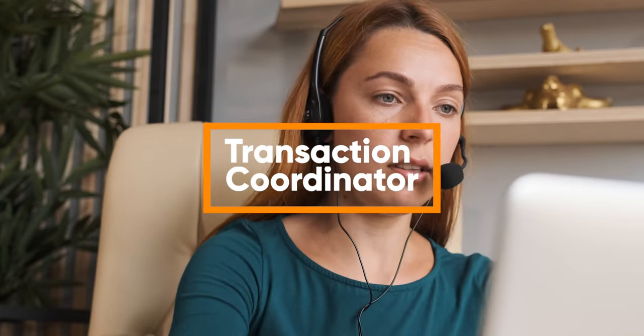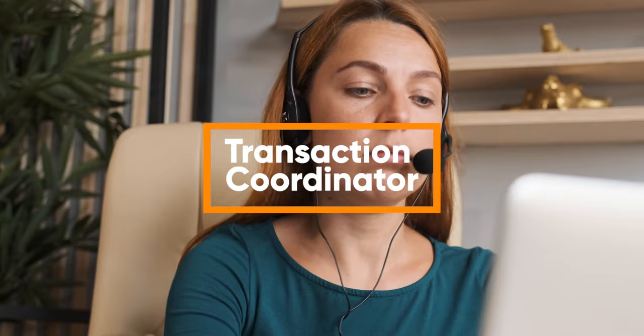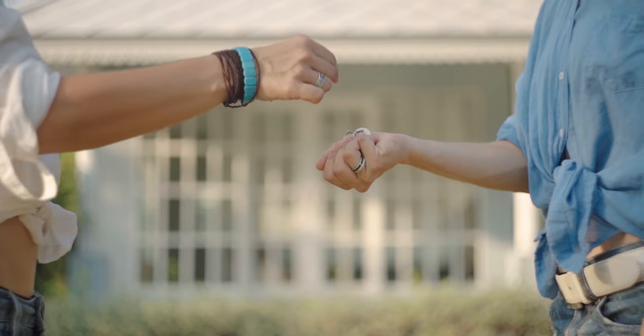Transaction coordinator is one of our most purchased features, especially if you have multiple offers. We have a spreadsheet that we can put your offers in side by side, and this will assist you in choosing the best offer with the best buyer.